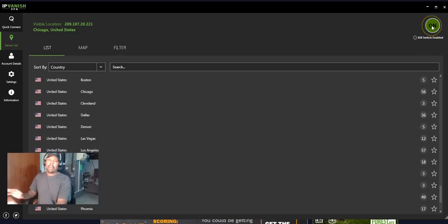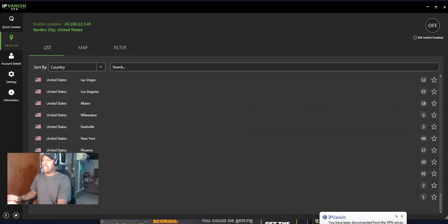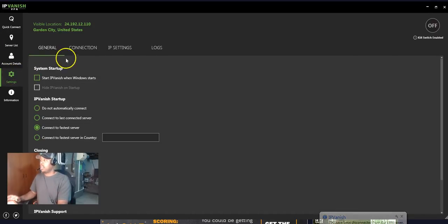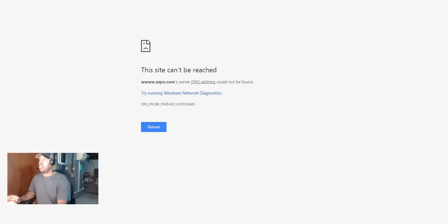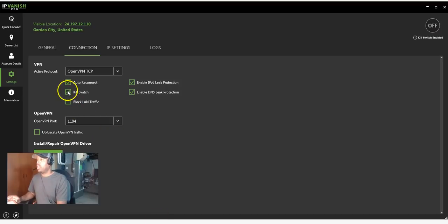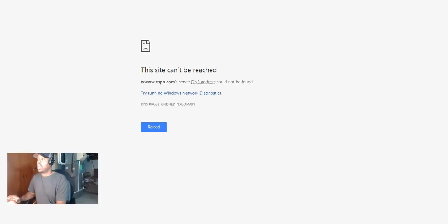When you want to stop, you can disconnect here or at the bottom — either one works. But make sure you go into your settings, go to the Connection tab, and uncheck the kill switch. If you don't uncheck the kill switch, you'll get blocked when trying to browse — like trying to go to ESPN and it won't load.